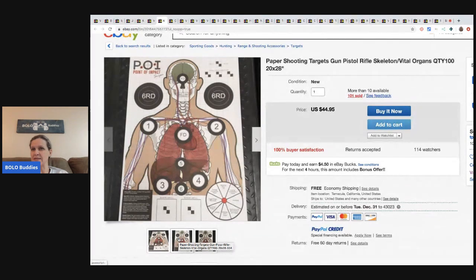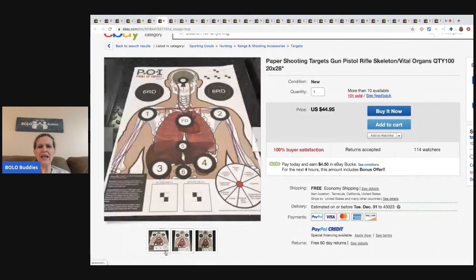So 100 times 6 cents is $6 in cost, and he's selling them for $44.95. He sold 101 of these, so 101 times $44.95 - he's made $4,539 on this listing. How cool is that? He also has sets of 20 and smaller sets available, so if you're interested in getting some targets, definitely go check it out - there's a link in the description.